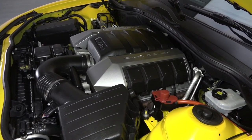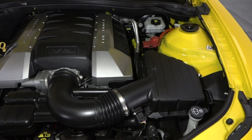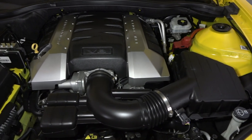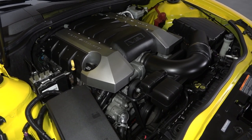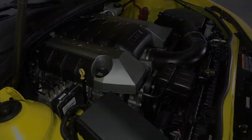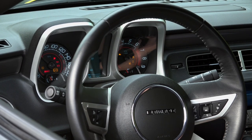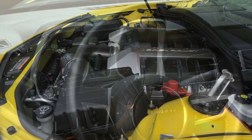The Supersport's ample muscle is supplied by a stout 6.2-liter LS3 that twists 426 horsepower into 420 pound-feet of torque. That torque flows through a tough Tremec TR6060 6-speed, which spins a standard-issue limited slip rear axle fitted with 3.45 gears.